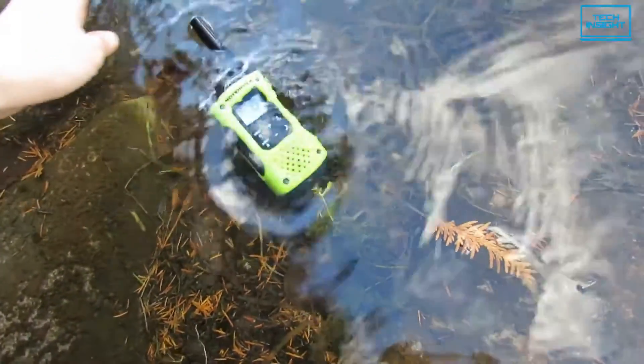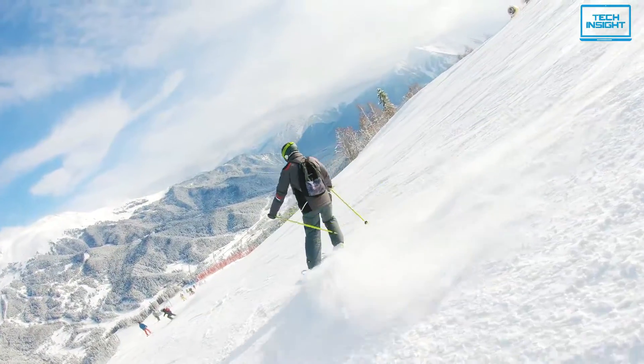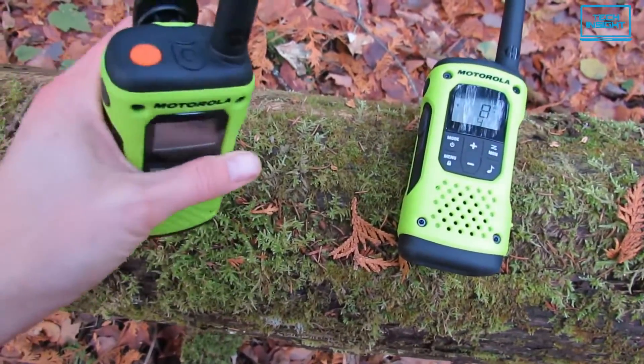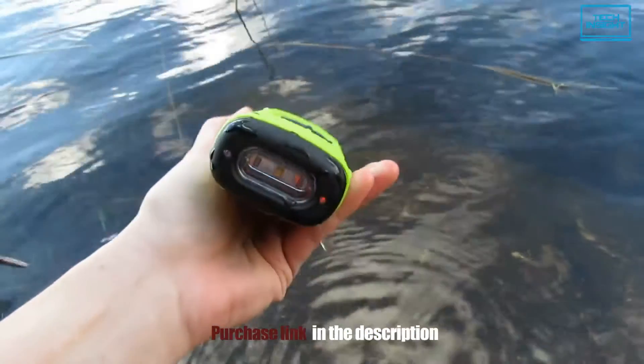The waterproof casing is the main selling point of this radio. The T600 is suitable for activities like boating, hiking, snow sports, or fishing. You can count on the T600 to deliver reliable communications during your wildest adventures, whether by land or by sea. So if you need a radio to use on the water, this is worth the extra money over cheaper options.